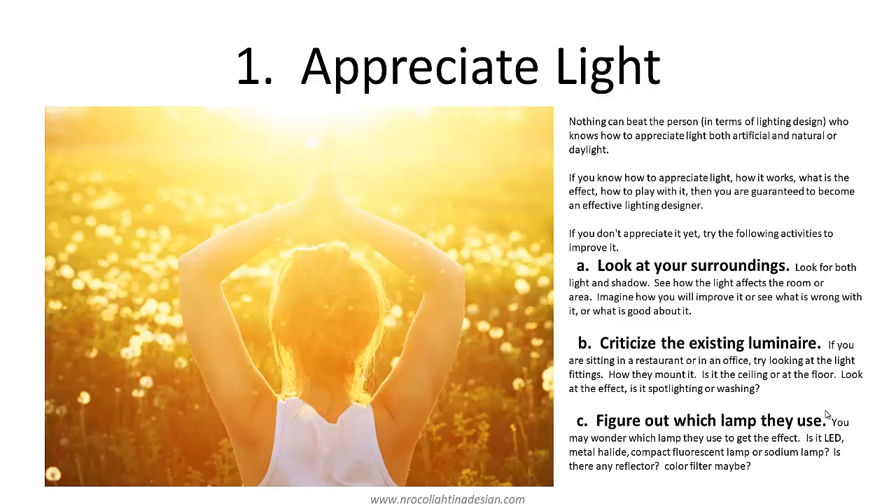Number two is to criticize the existing luminaires. For example, if you are sitting in a restaurant or in your office, try and look at the light fittings they used in that area — how they mount it, whether it's in the ceiling or at the floor, or look at the effect, whether it's a spotlight or wall washing. Just try to know what kind of luminaire they used. Letter C is figure out which lamp they use — is it LED, compact fluorescent, metal halide, or sodium lamp? Just figure it out or guess. Later on you will be curious about the differences of these fittings and the effect of this light in the surroundings.